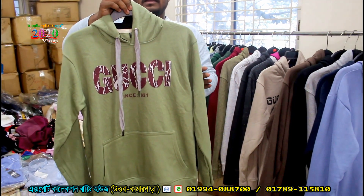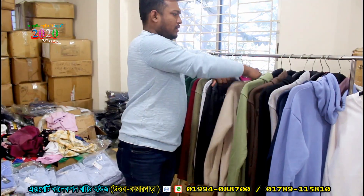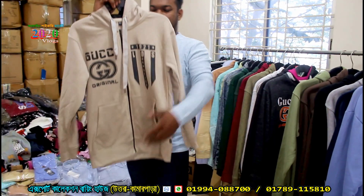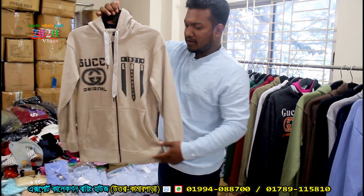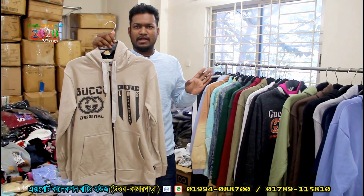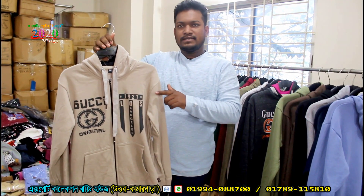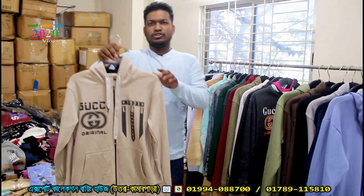Available in medium, large, XL. The same design is almost 355 GSM. This has a one-side brush finish. The price is 240.